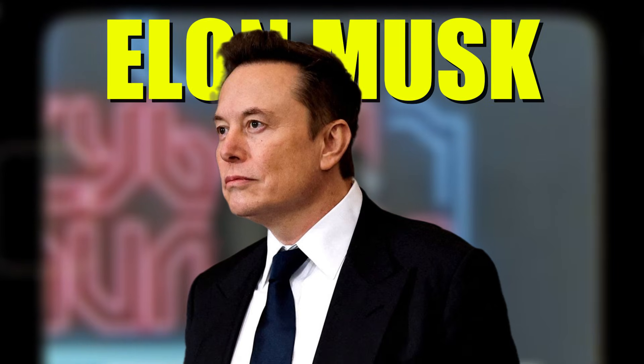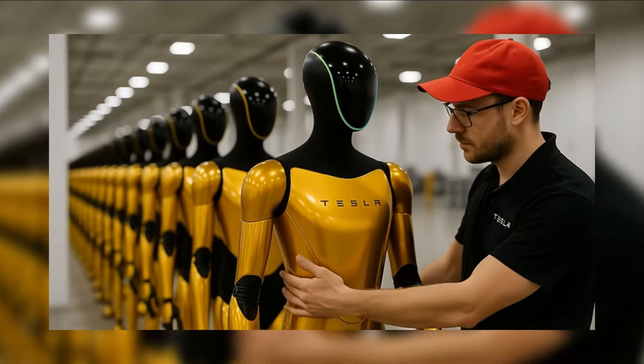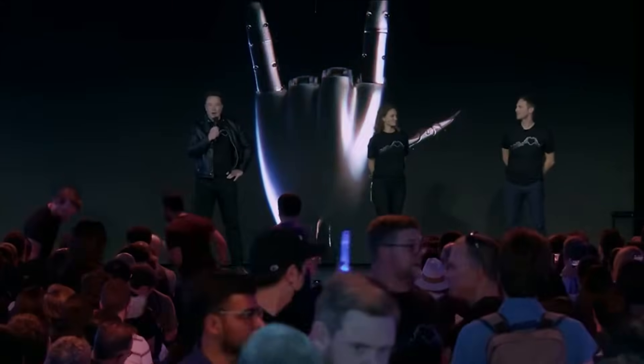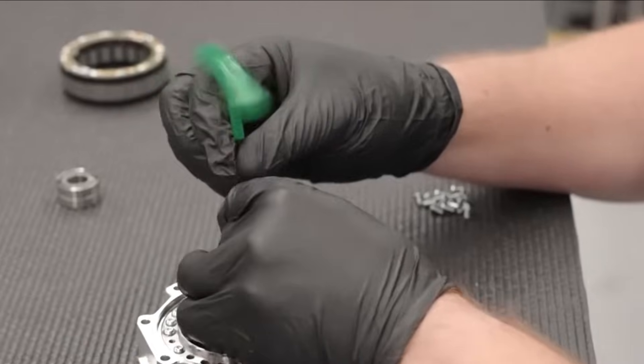Elon Musk just dropped what might be the most mind-blowing update in robotics history. The Tesla Optimus program isn't slowing down — it's accelerating faster than anyone imagined. Musk revealed that Optimus Gen 4 isn't just another prototype collecting dust in a lab.